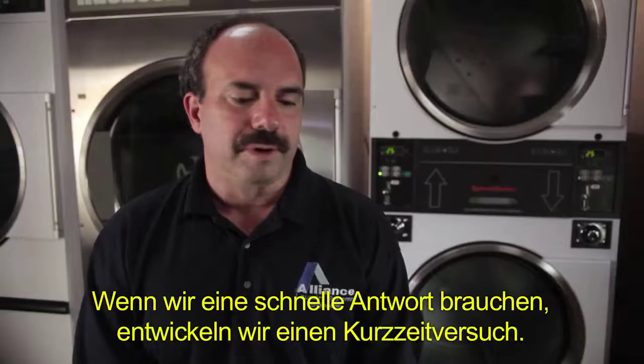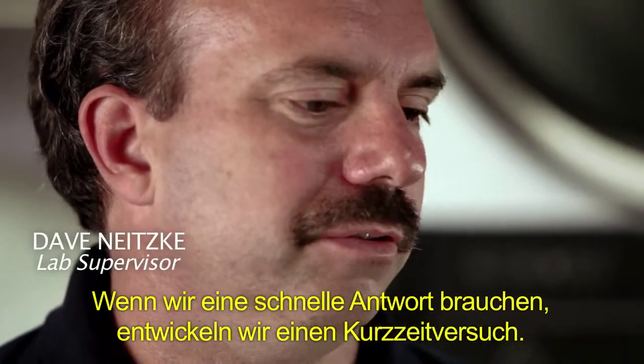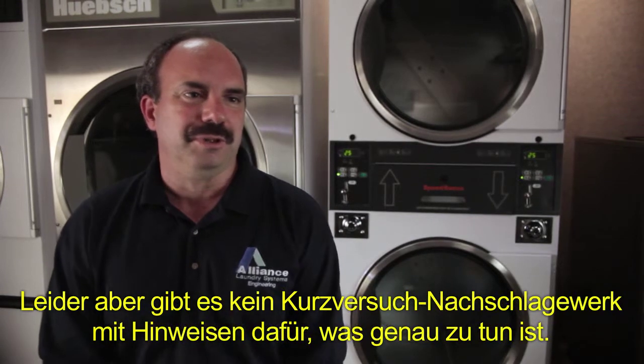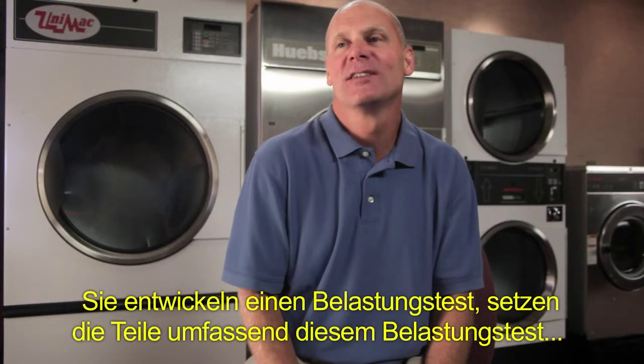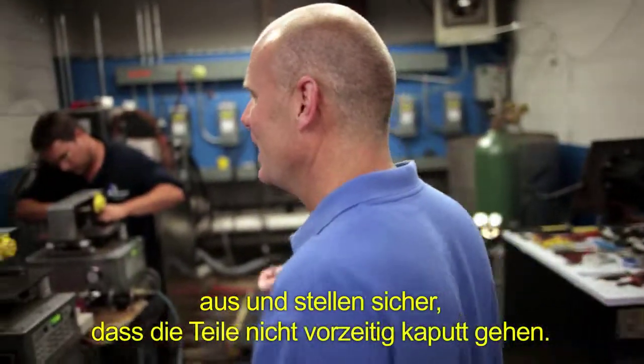We want to make sure that in comparison to any other machine in the market, ours last. When we're trying to get an answer quickly, we'll develop an accelerated test — and there's no encyclopedia of accelerated tests that you can go into and find an answer to what should be done. It's all got to be brainstormed up by the mechanical engineers, electrical engineers, and the technicians. Develop the test, slam the parts left and right, and make sure that they don't fail before that calculated life.